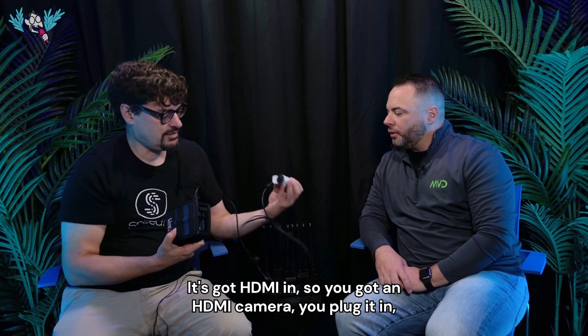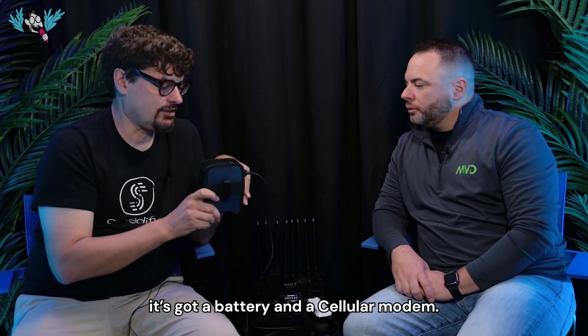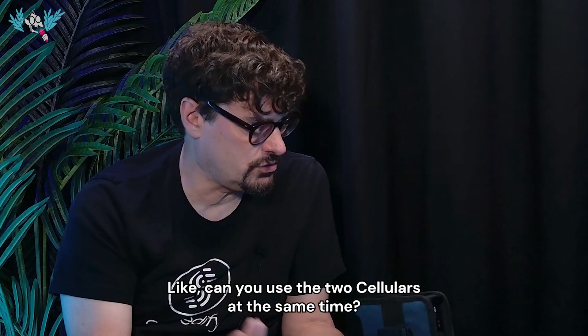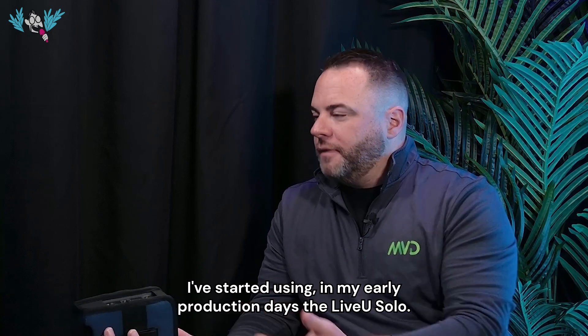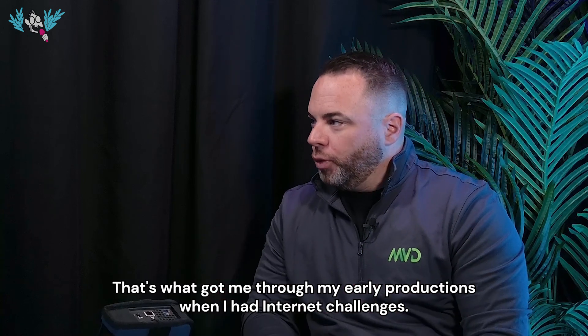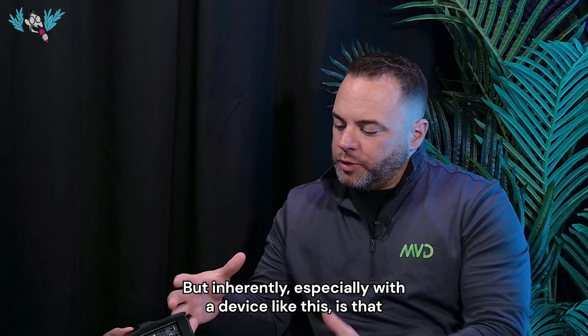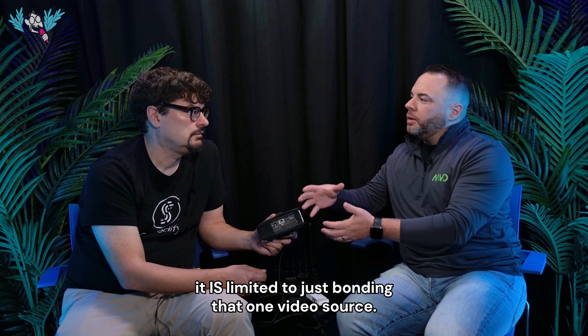It's got HDMI in, so you plug in an HDMI camera. It's got a battery and a cellular modem. I started using the Live View Solo in my early production days — it got me through early productions when I had internet challenges. But inherently, especially with a device like this, it is limited to just bonding that one video source.